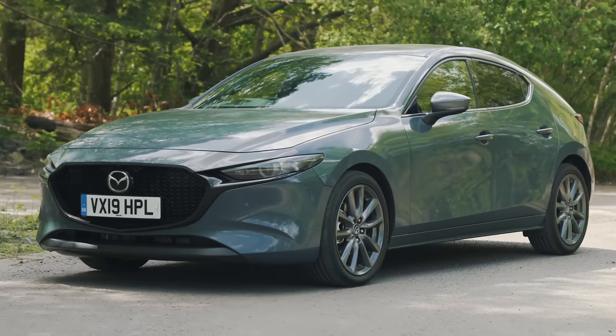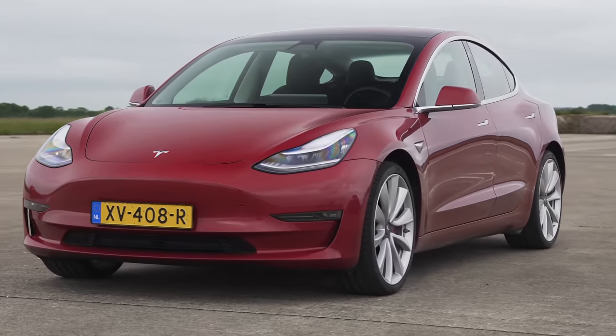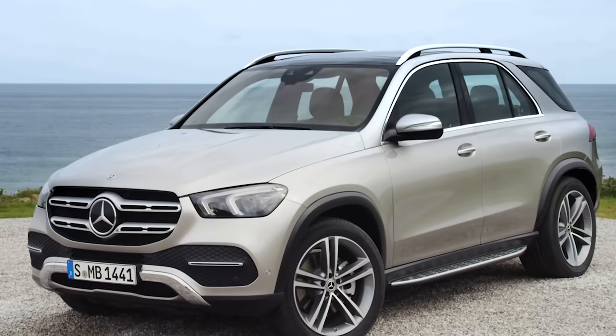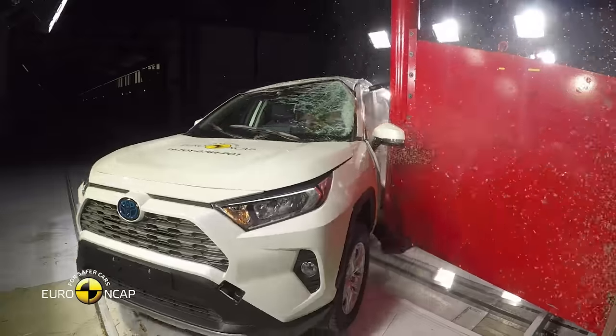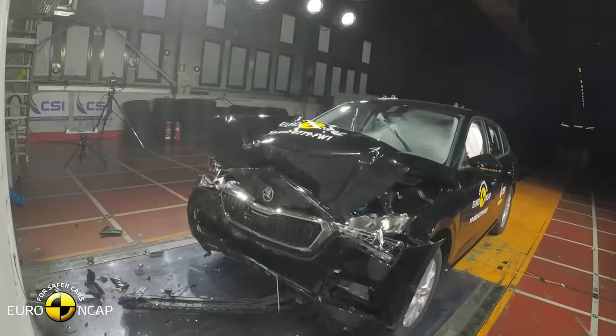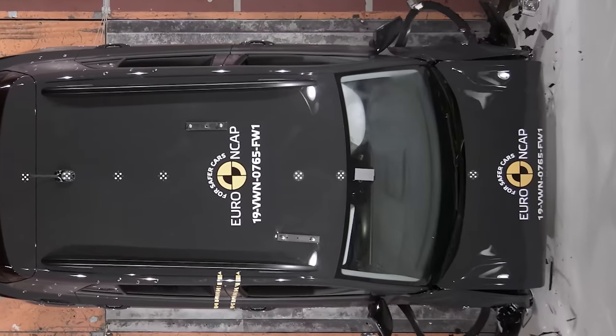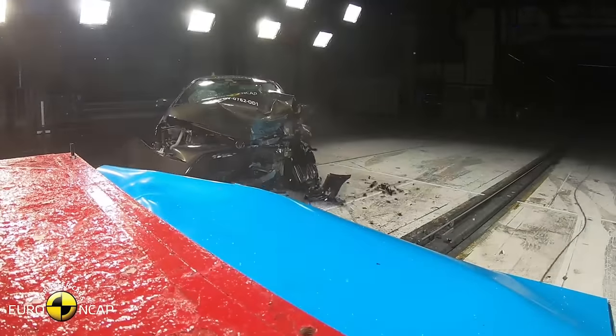Welcome to the CarWow Top 10 Safest New Cars Tested in 2019. All the models in this list have been awarded a full 5-star safety rating by crash testers Euro NCAP under its latest and toughest testing regime. In this countdown, we show you how Euro NCAP ranks these 5-star cars based on just how well they did in each test criteria.